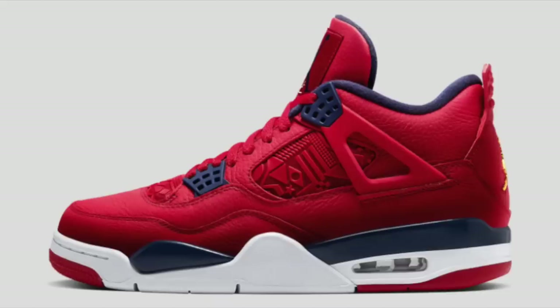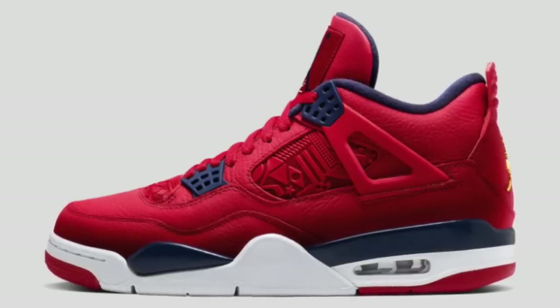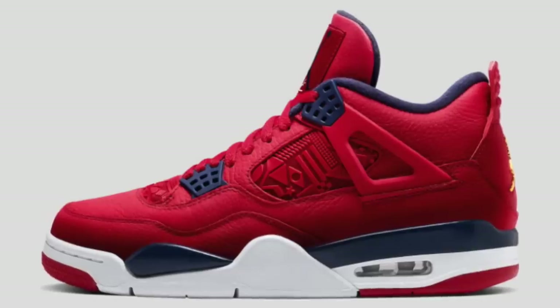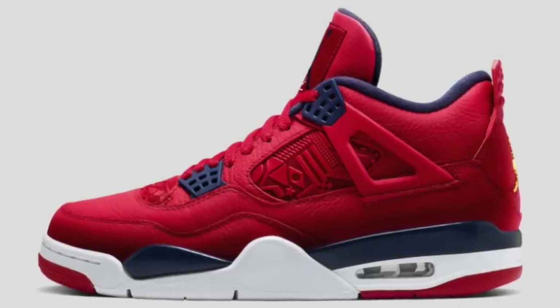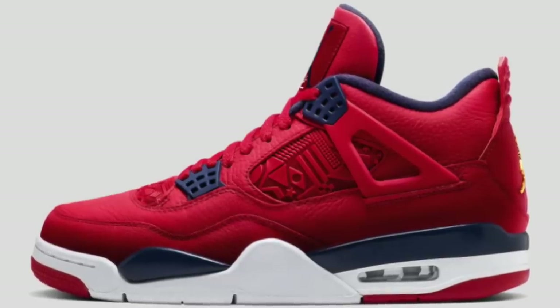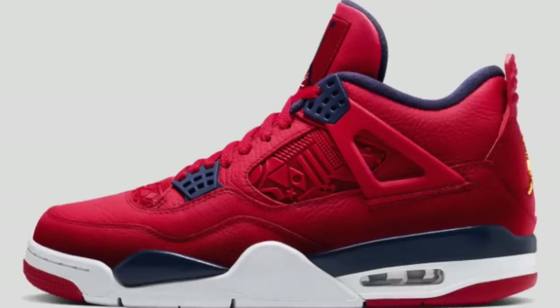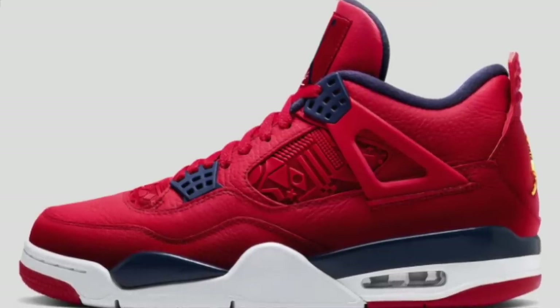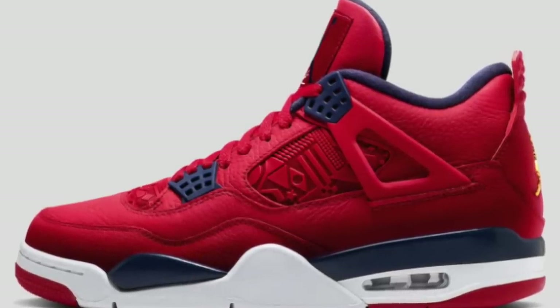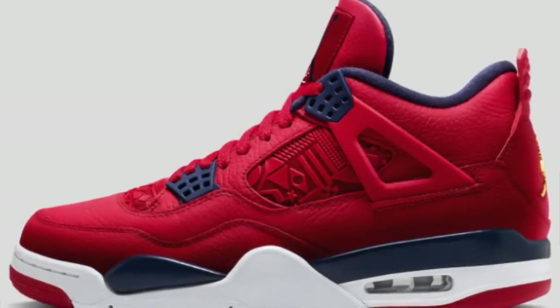I wanted to bulk up some general release Jordans together. September 7th for $200, the FIBA Jordan 4 will be dropping — I would highly suggest waiting for sales on these. Even when they did the shock drop on Nike SNKRS, they sat for quite a bit, and there are plenty of retailers getting these, so I would highly suggest waiting until you can find them for under retail.